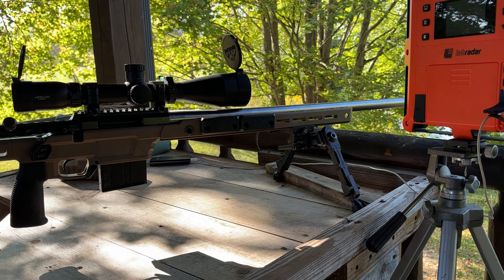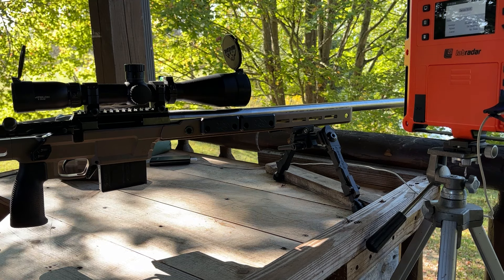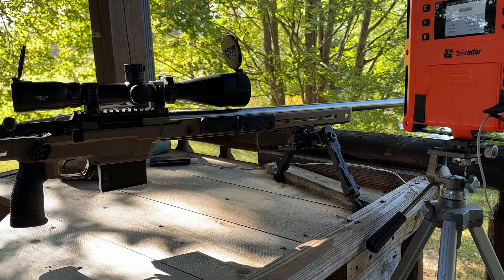All right, we're out here on the range targeted at 100 yards. Going to shoot one shot through the barrel because it is clean, and then we're going to do two five-shot groups with the 108 Berger Boattail.